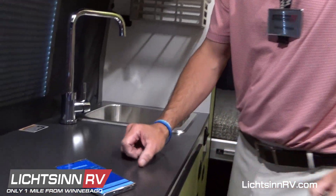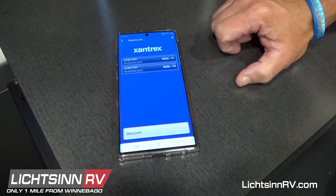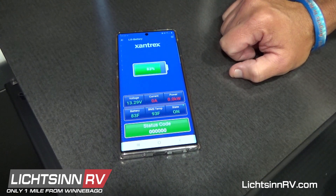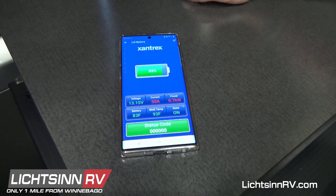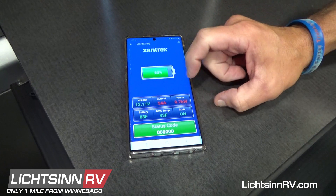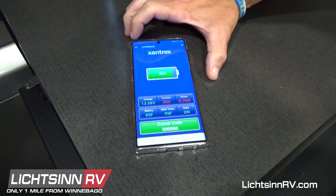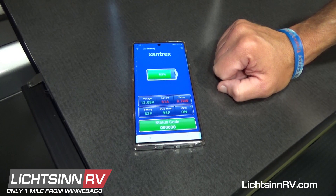We're going to showcase a new tool available to Rebel owners — this is the Xantrex smart app. You don't have to do anything except open the app; it will discover each of the individual batteries within the Lithionics 3,200 watt total battery bank. This tool shows you the state of charge. This individual battery is at 83%. The voltage is at 13 volts, current at 53 amps, battery temperature at 83 degrees internal, and BMS temp at 93 degrees Fahrenheit. The second battery is also at 83% — a great tool for Rebel owners.